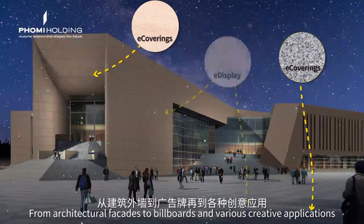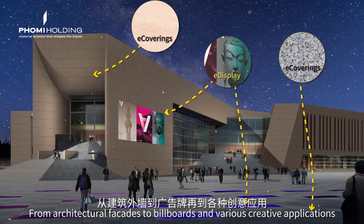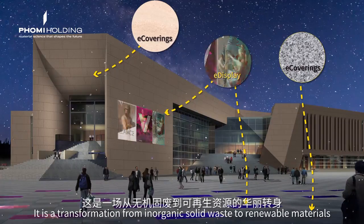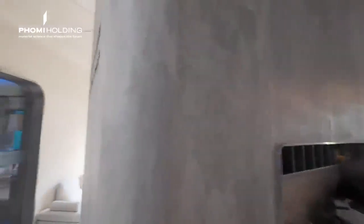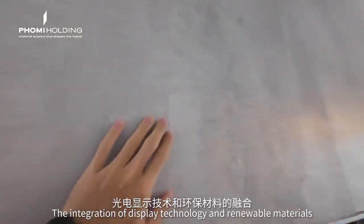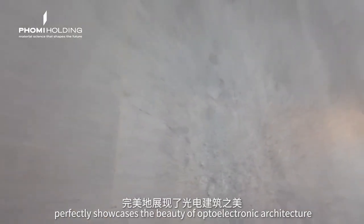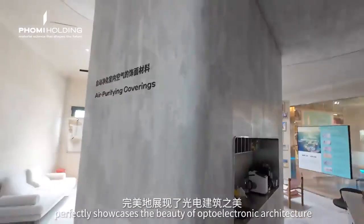From architectural facades to billboards and various creative applications, it is a transformation from inorganic solid waste to renewable materials. The integration of display technology and renewable materials perfectly showcases the beauty of Ottawa electronic architecture.